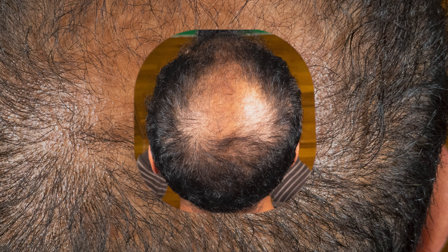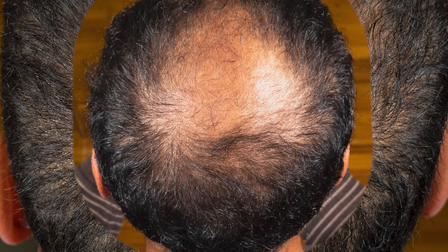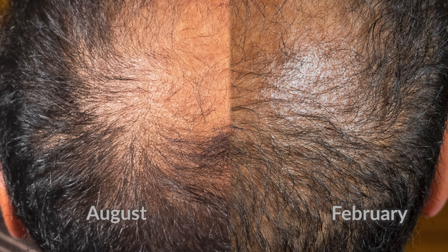I want to focus on August and February since they seem to be kind of similar matched. I'm going to do a little zoom and pan and then compare them side by side so we can see the difference. This one here is the August one, and the one on the right is the February one.